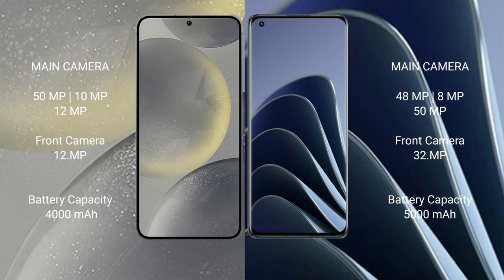The Samsung Galaxy S24 has a 4000mAh battery with 25W fast charging support. The OnePlus 10 Pro has a 5000mAh battery with 80W fast charging support.